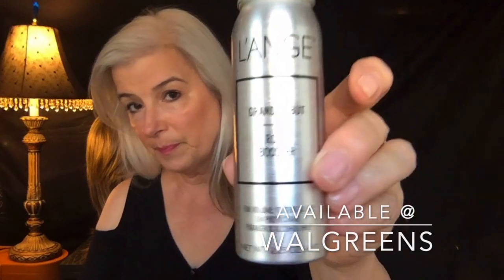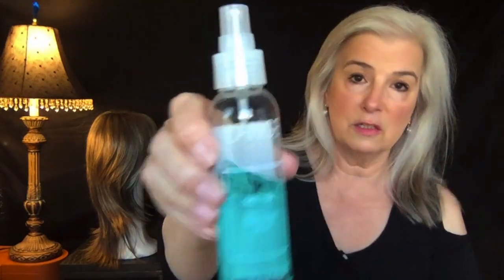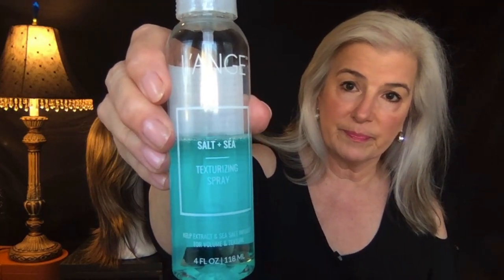The first thing I put on after the shower is Beauty Protector. The second thing I put on is the L'Anche Root Booster — I'll drop a link below. I just lift up my hair and spray it about five to six inches away. If your hair is thin, you don't have to use all of these products, but I do use all of them one right after another. And then I put in a texturizing spray — the L'Anche Sea Salt Texturizing Spray — which gives it some more texture.